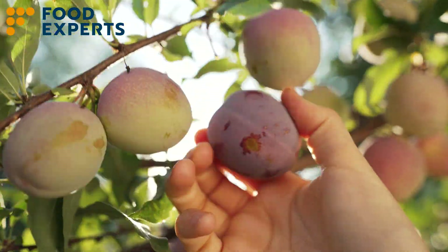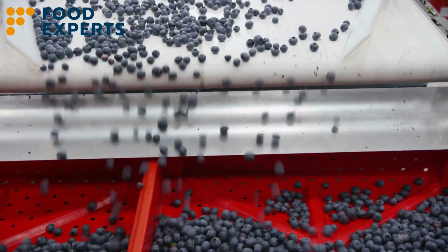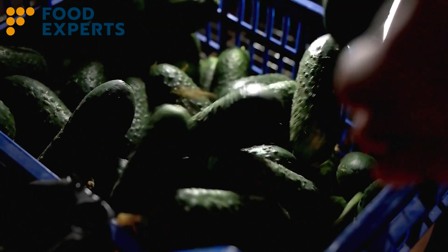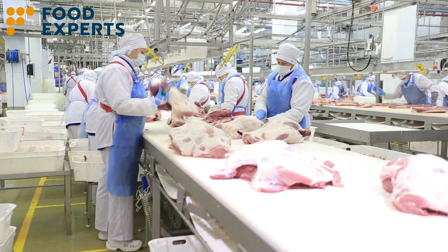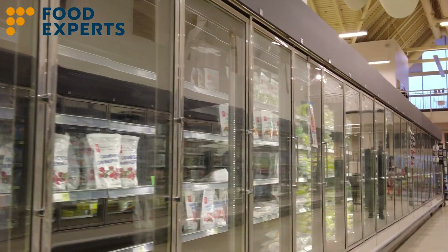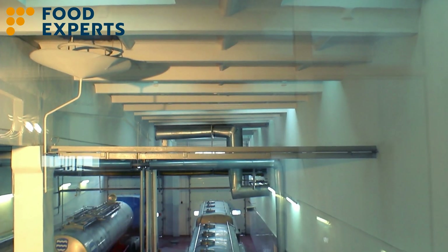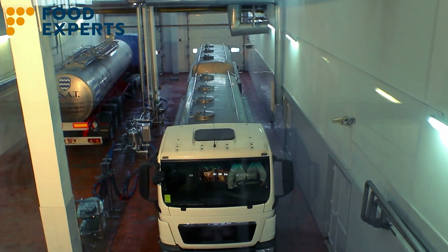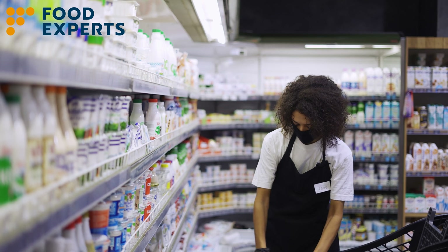From the moment a fruit is plucked or a fish is caught, it enters a delicate phase where temperature control becomes critical. Harvesting techniques such as choosing cooler times of the day or immediate ice storage for fish mark the start of this cold chain phase. This is followed by preconditioning, where produce is prepared for distribution to market through cooling, sorting and packing. The role of transport cannot be understated, acting as the critical bridge between all stages of the cold chain. Once in the retail chain, managing temperatures is key, right up to the point of sale.